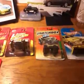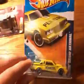Alright guys, I'm just here with some new 1/64 scale cars to add to my collection, so let's get started. First up, for Hot Wheels Performance, I have the Buick Grand National Pennzoil car.